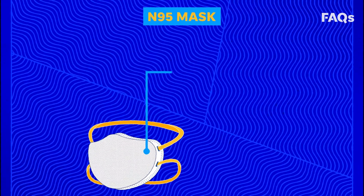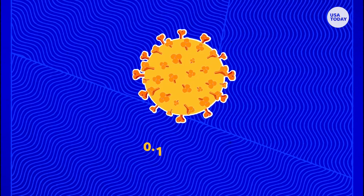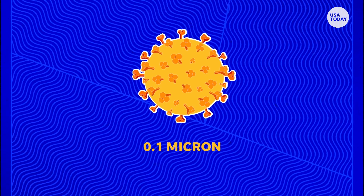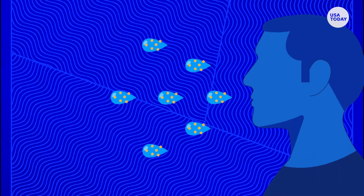The N95 filter is physically around 0.3 micron in size. A viral particle is much smaller than that, but these particles usually attach to something larger, like a really small water droplet that's generated by breathing, talking, or coughing.